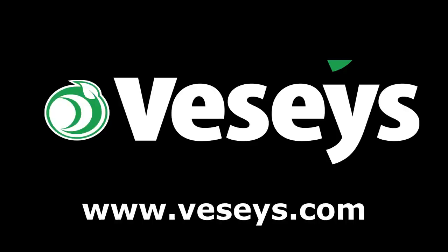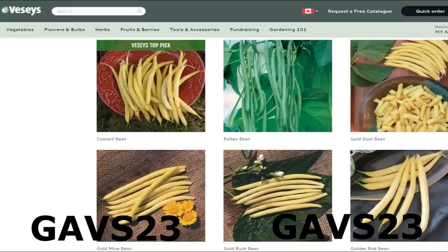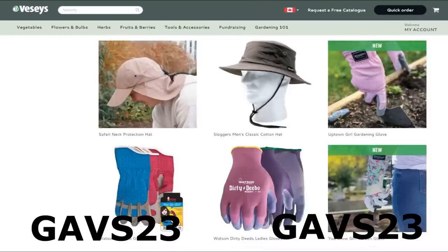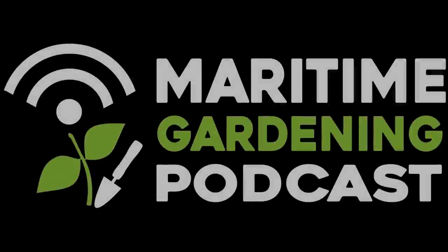If you want to help support everything I'm doing here, go to Vessi's to buy whatever you need for your garden this year. Use my coupon code GAVS23 to get free shipping as long as there's a pack of seeds in the order and no oversized items. Check the description box for details. They have seeds, fruit bushes and trees, soil amendments, pest solutions, tools, clothing, and lots more. If they sell something you need, buy it from them using my coupon code. Happy gardening!